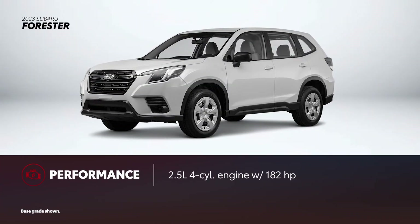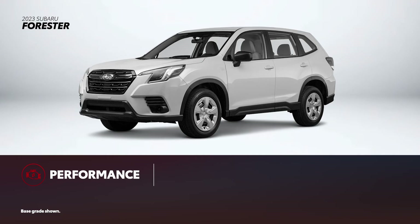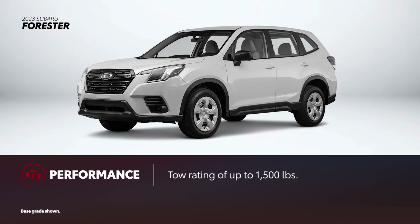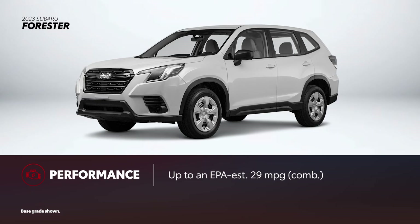Forester is powered by a 2.5-liter four-cylinder engine with 182 horsepower. However, it doesn't have an answer to RAV4 Hybrid and RAV4 Prime. All Forester grades include all-wheel drive as standard. The Wilderness model adds extra capability via all-terrain tires, a front skid plate, and a raised suspension. At 1,500 pounds, Forester's maximum towing capacity trails RAV4's. Rated up to an EPA-estimated 29 miles per gallon combined, Forester nearly matches RAV4's gas-grade fuel economy ratings.